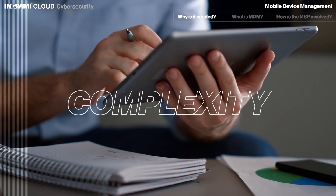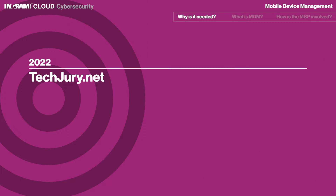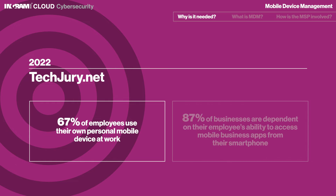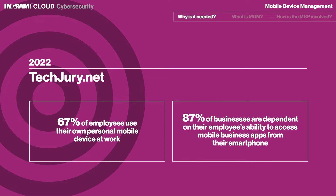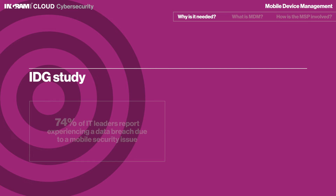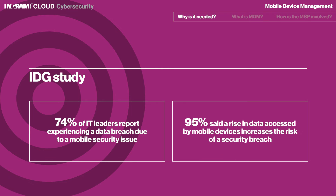Businesses face ever-increasing complexity in their environments due to the use of mobile devices. A 2022 TechJury.net blog article stated that 67% of employees use their own personal mobile device at work, and 87% of businesses are dependent on their employees' ability to access mobile business apps from their smartphone. However, according to a recent IDG study, 74% of IT leaders report experiencing a data breach due to a mobile security issue, and 95% said a rise in data accessed by mobile devices increases the risk of a security breach.